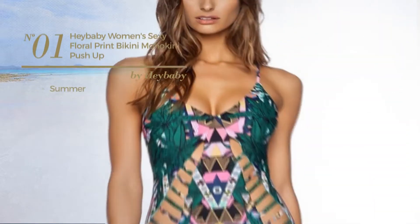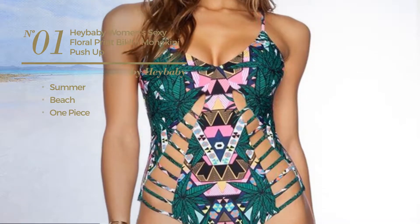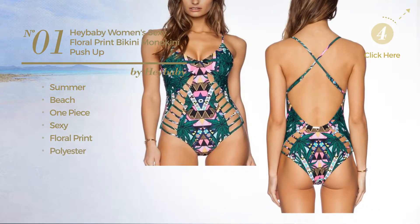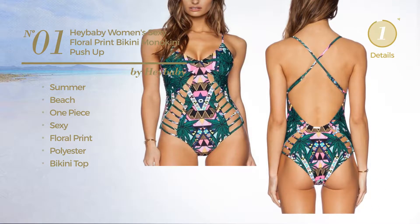Number 1: A Summer Beach One Piece Swimsuit. Featuring a sexy design with floral print, made of polyester, with a bikini top. Available in 2 colors.